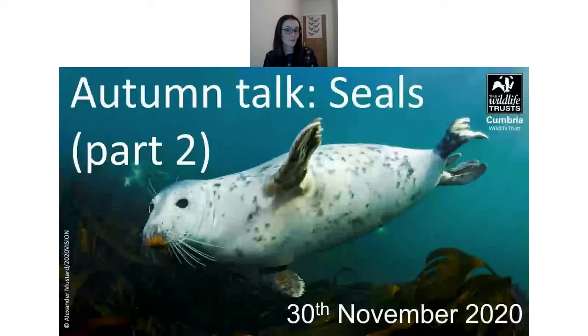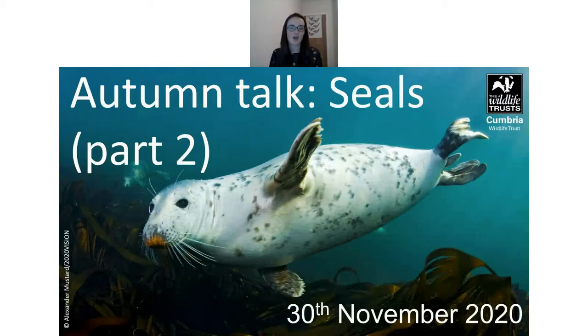A question from Mike: how can you see live footage of the seal cam? A link will be posted in the chat at the end of the session, but it can also be found on the Living Seas North West page.